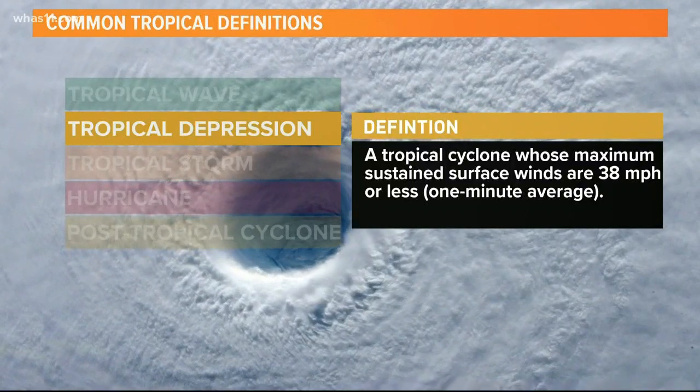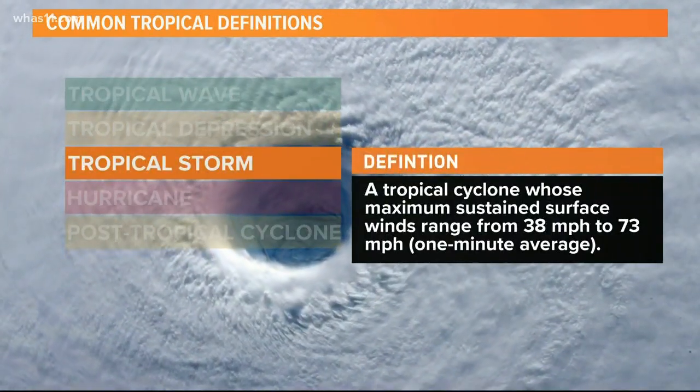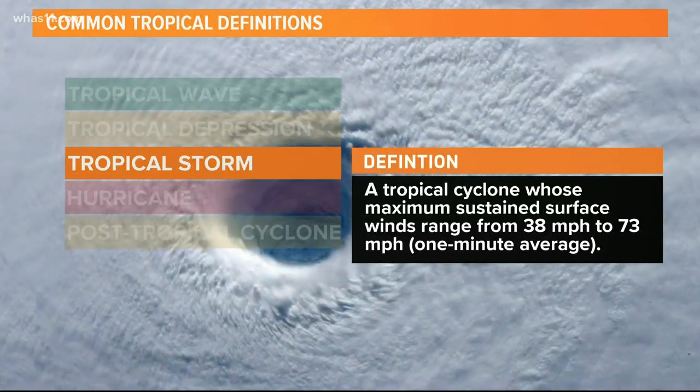These cyclones can later evolve into a tropical storm. Tropical storms have maximum surface winds between 38 and 74 mph and can produce a lot of rain.